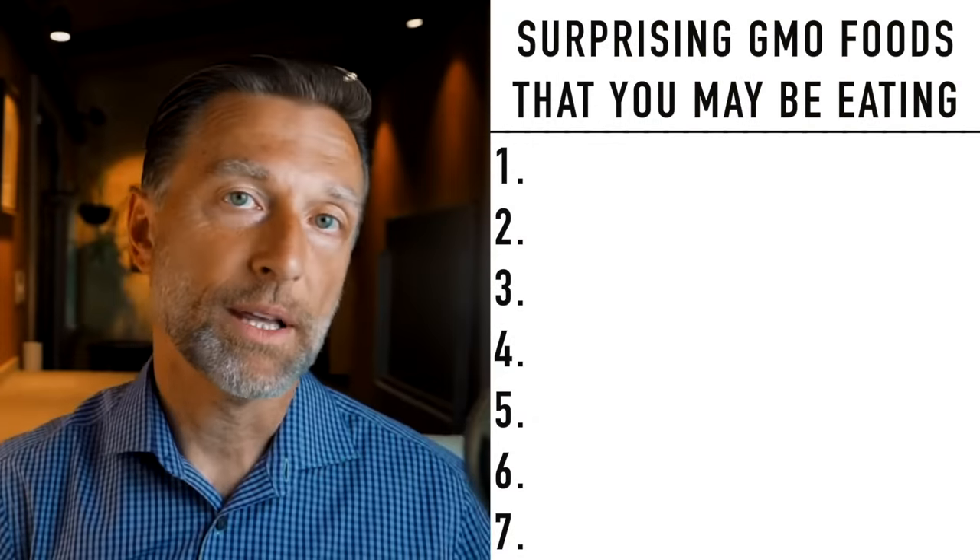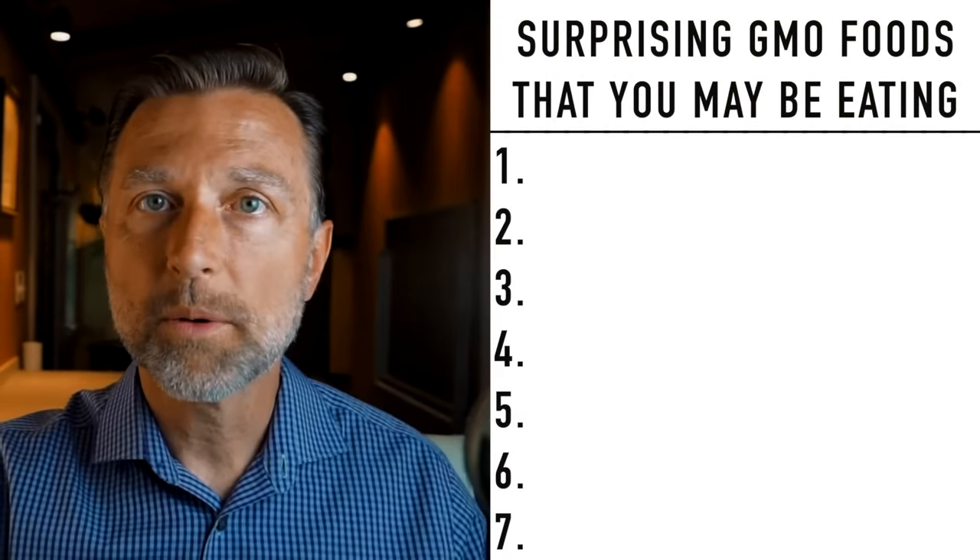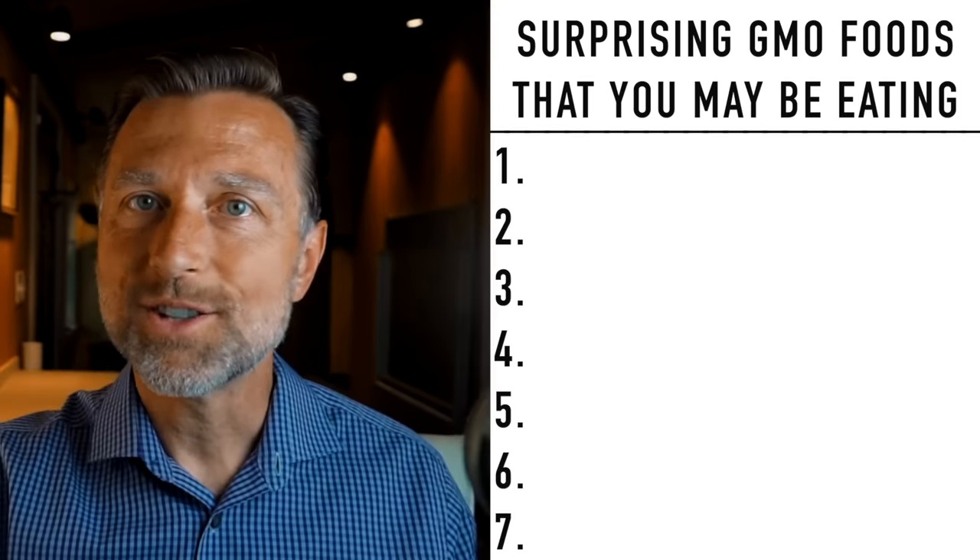Now you know what it means. I really appreciate if you can spread this video to your friends and family far and wide so more and more people can understand what this new term is.